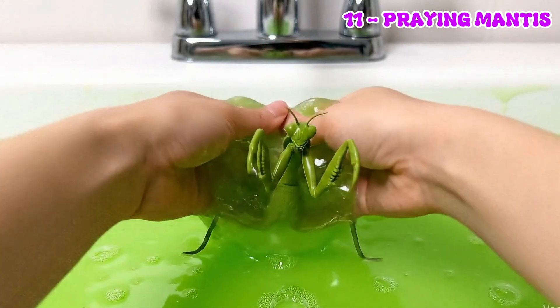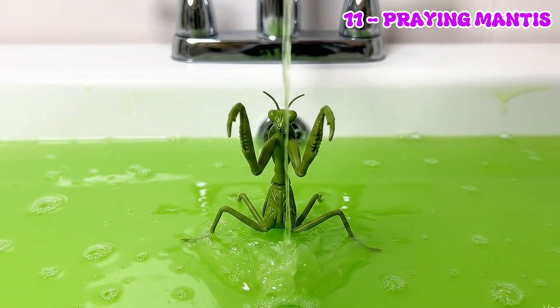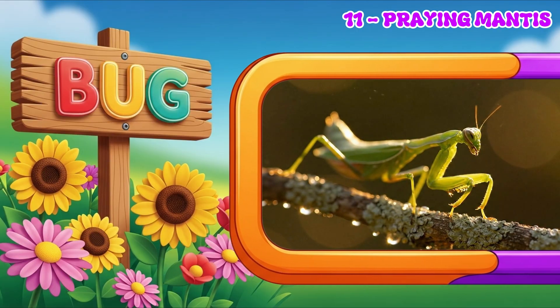Praying mantises are very calm and like to stay still on plants, waiting patiently to catch their food with their strong legs.